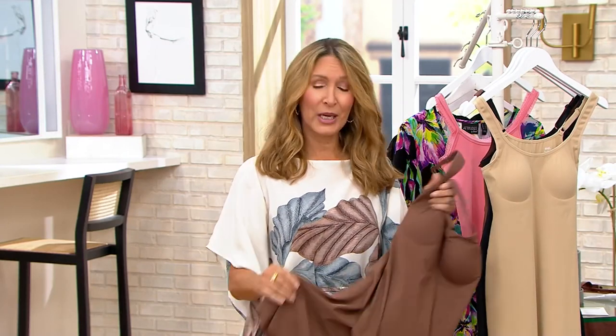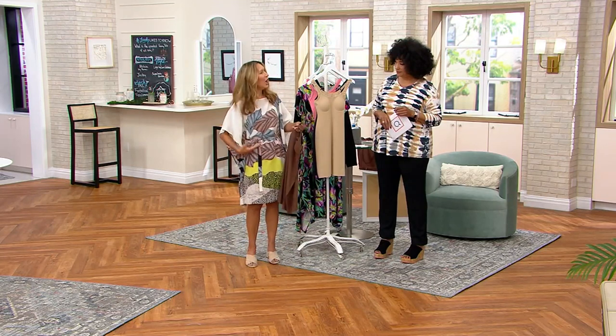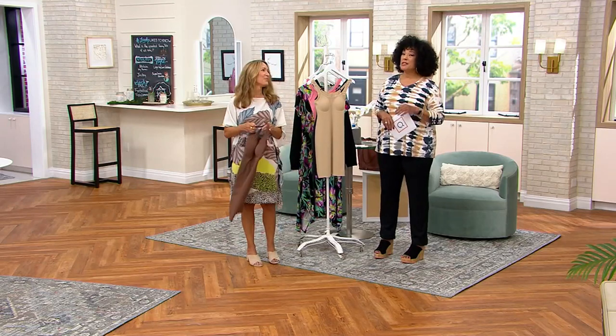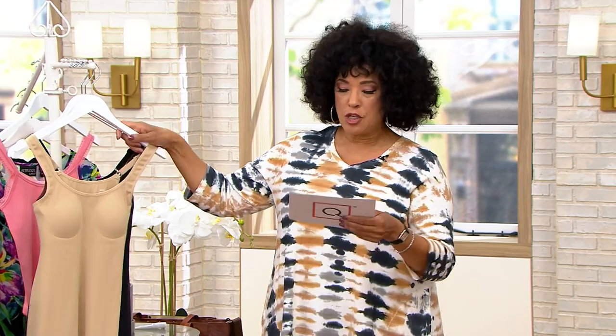We did a raw cut hem because we didn't want any seams against your body or any digging. It hits against your mid thigh or just a little bit higher, and it helps anything on the outside just lay a little better. Slips haven't disappeared — they have improved. That's the reason this is an AM style this morning; you're seeing it first. It's brand new and is the perfect thing to put under all those wonderful summer dresses and skirts — but not just for summer. Anytime you want to feel confident, smooth, and look your best.